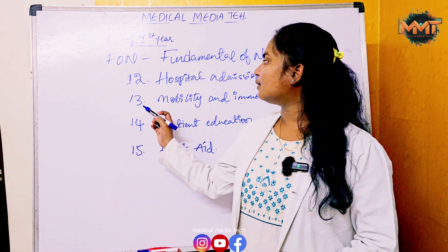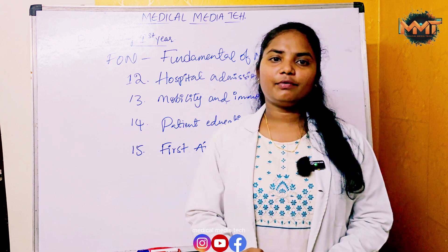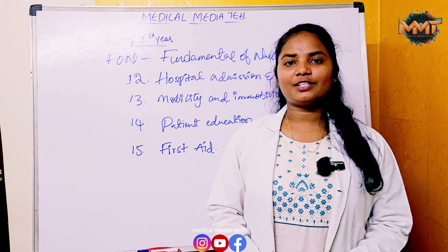This video covered BSC Nursing first year subjects and topics — Foundation Nursing, Semester 1 topics. In the next video, Semester 2 topics will be explained. Thank you for watching.